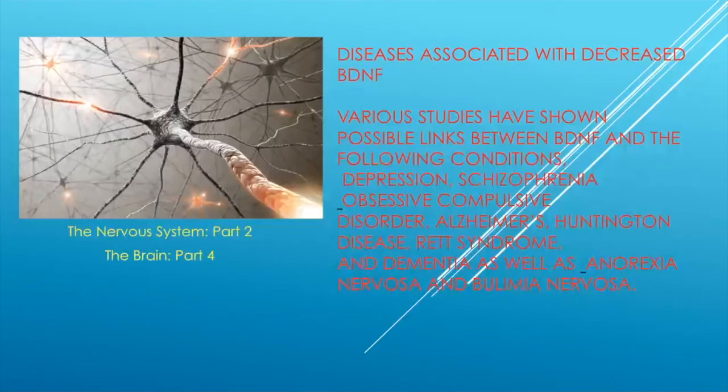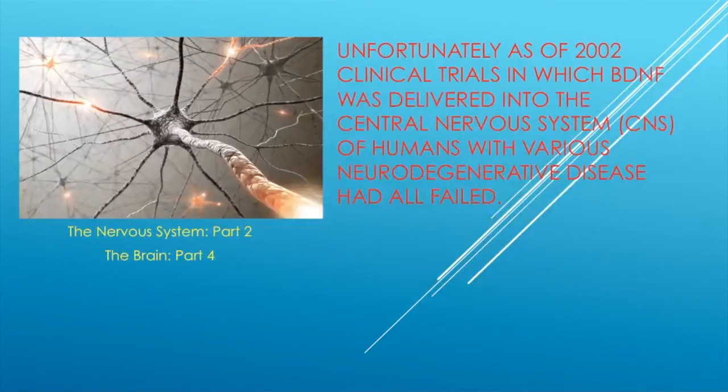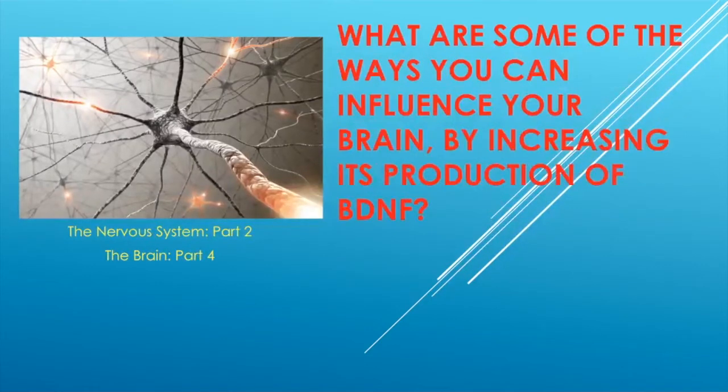There are many diseases associated with BDNF. Studies have shown links between low BDNF and depression, schizophrenia, obsessive-compulsive disorder, Alzheimer's, Huntington's disease, Rett syndrome, dementia, anorexia, and bulimia. Unfortunately, as of 2012, clinical trials in which BDNF was delivered directly into the central nervous system had all failed. So giving you BDNF doesn't help, but making it can.